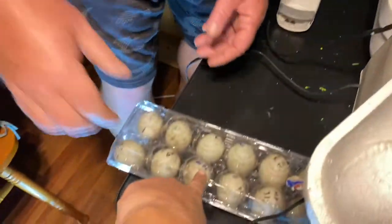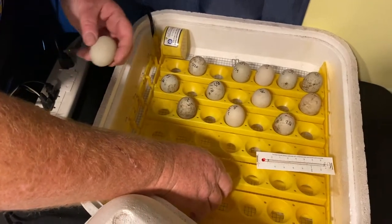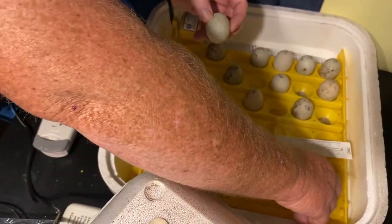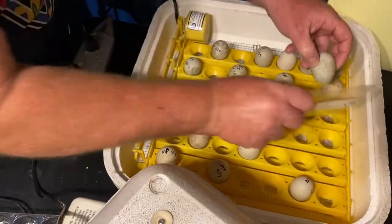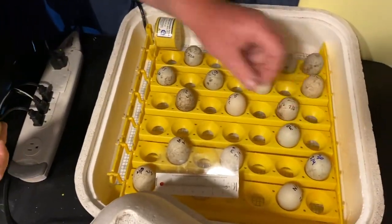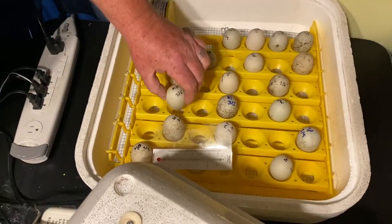She also gave me some bantam chicken eggs — they're called Du Clays, or something like that, it's a French word. I'll have Amy put a picture and the correct spelling on screen. They're really cool, beautiful little bantam chickens. They do have feathered feet, but not as heavily feathered as silkies — more like a cochin. We're really excited about those too.